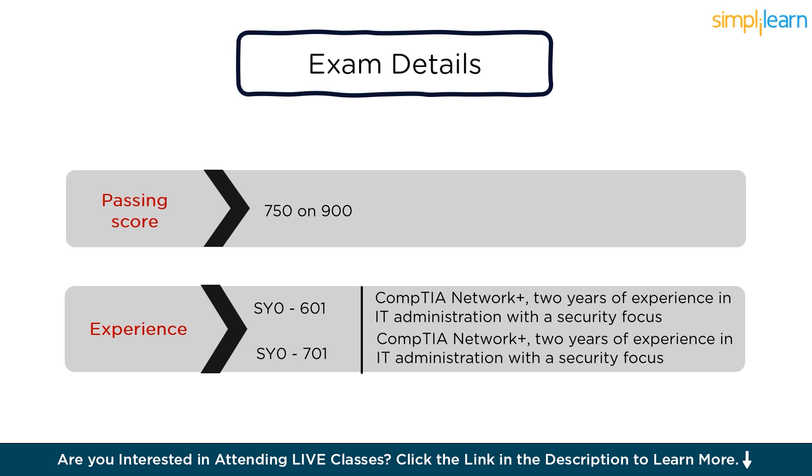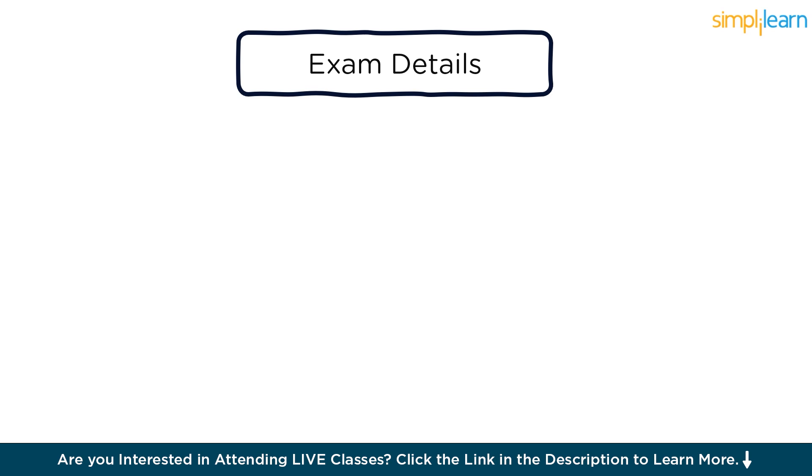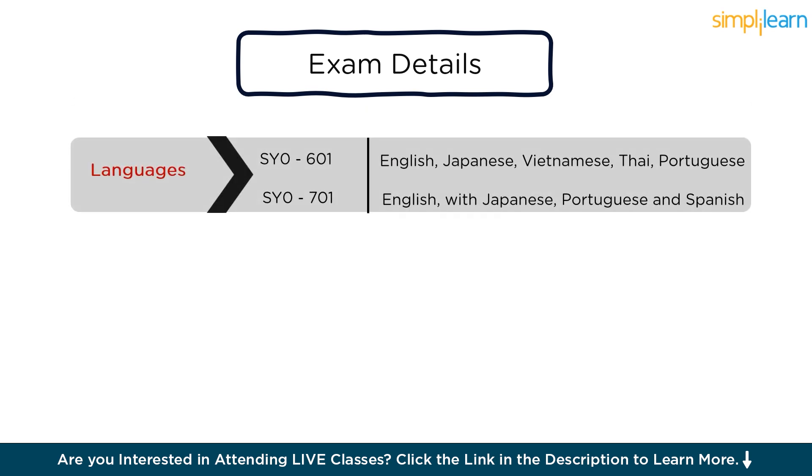For SY0-701, the recommended experience is again CompTIA Network Plus, but with two years of experience as a Security Systems Administrator. The SY0-601 exam is conducted in English, Japanese, Vietnamese, Thai, and Portuguese, and the SY0-701 is conducted in English, with Japanese, Portuguese, and Spanish.